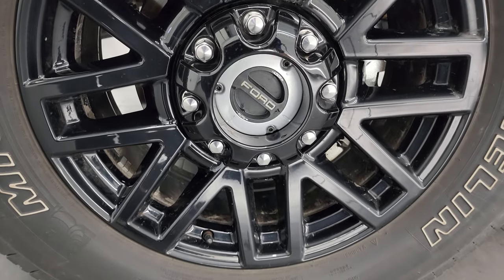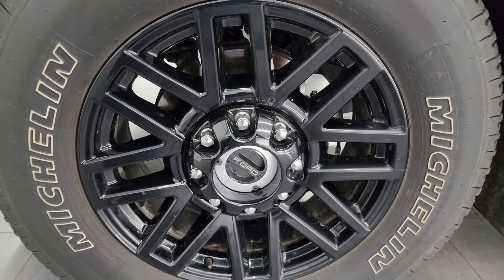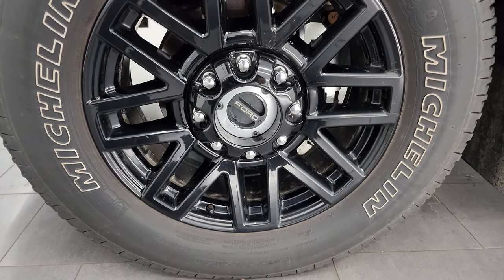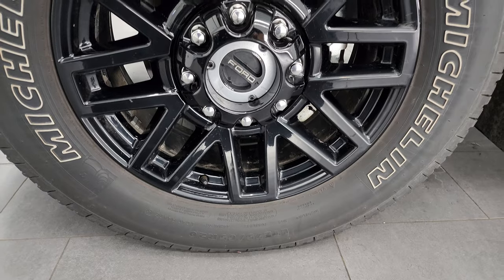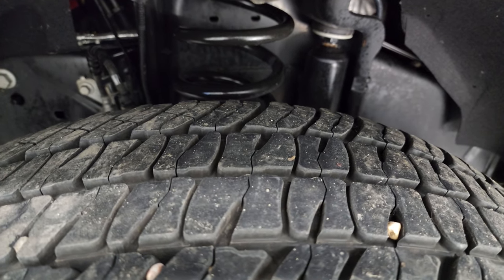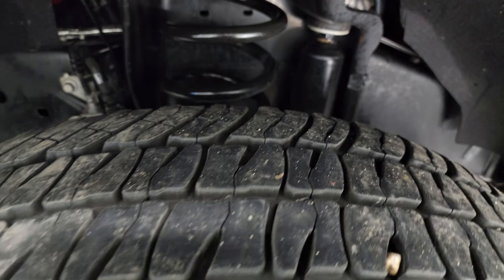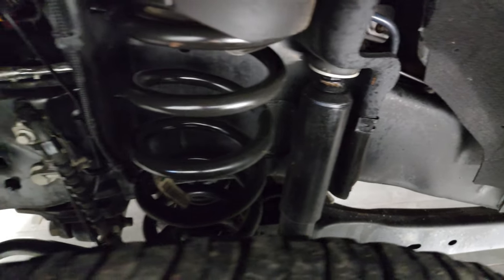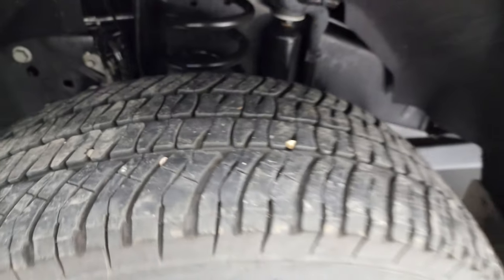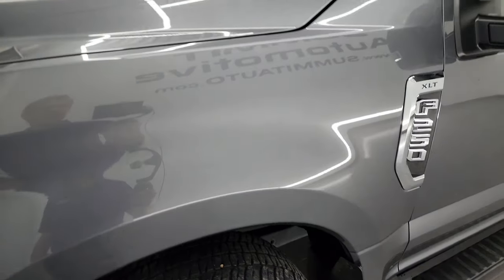This one comes with the 20-inch gloss black painted alloy wheels as part of the black appearance package. Michelin LTX AT tires — these are LT 275/65 R20s — and I would say that they have like 50 to 60% of the tread left on them. Frame and underbody is exceptionally clean on this truck. This is a one owner, clean title history, clean Carfax out of Minnesota.